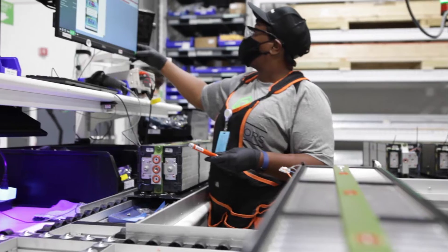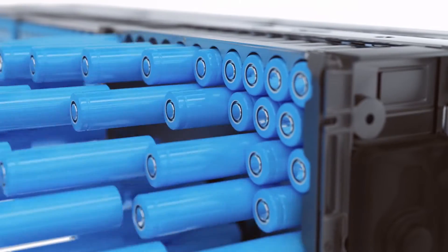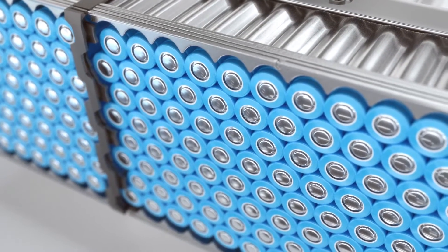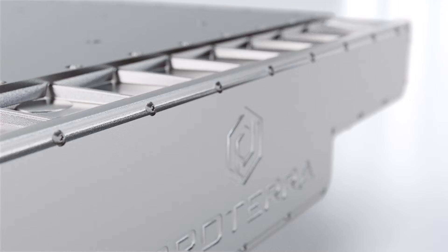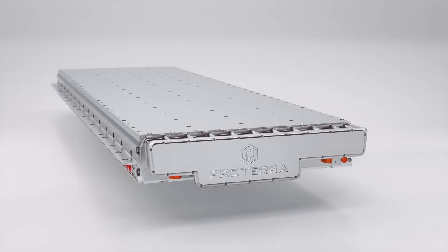Each cell is carefully inspected and tested in our state-of-the-art battery production facility before going into a battery pack. With safety as our guiding principle, Proterra batteries are made with advanced safety features built into each pack. Made from heavy-duty, lightweight, ballistic-grade material, the Proterra battery pack has been rigorously tested to withstand heat,